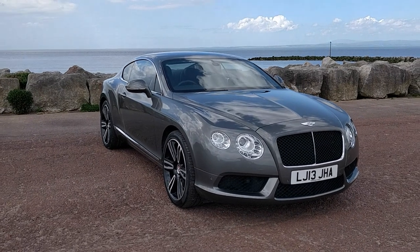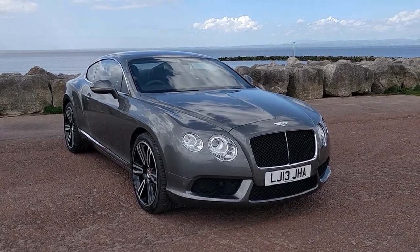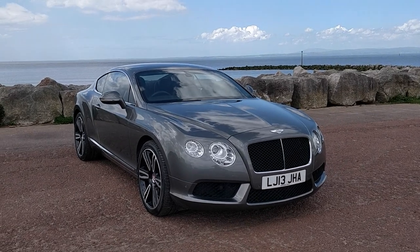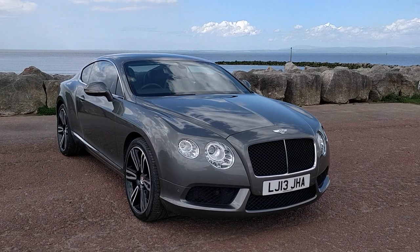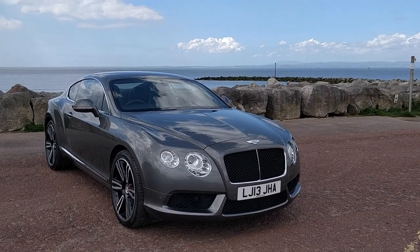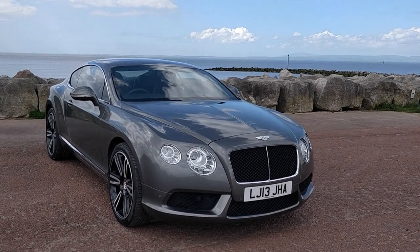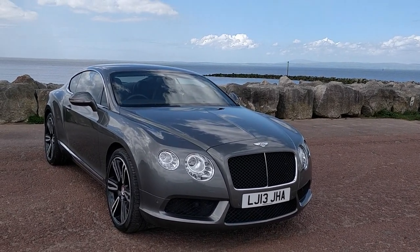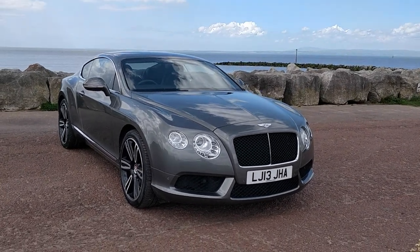Hi, it's Martin here from Cox Motor Group. Today's offering in the lovely sunny coastal seaside is a 2013 registered Bentley Continental GT. It's a 4 litre V8 Auto and it's particularly special because it's trimmed with the Mulliner driving specification as well.